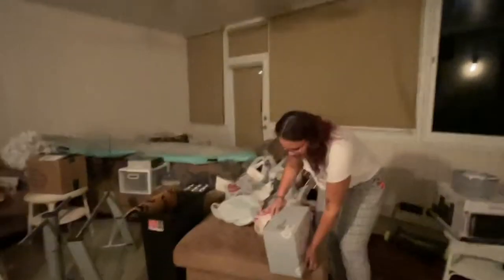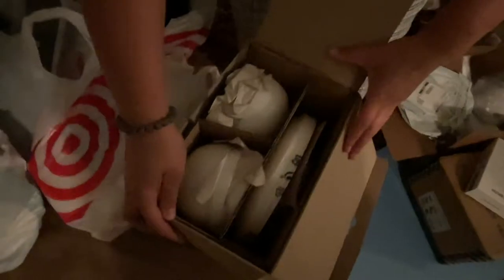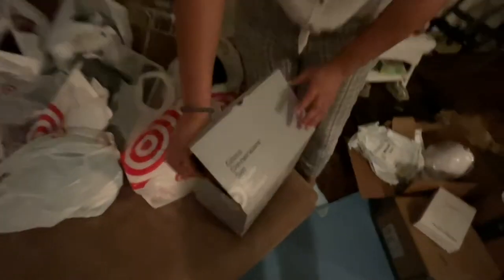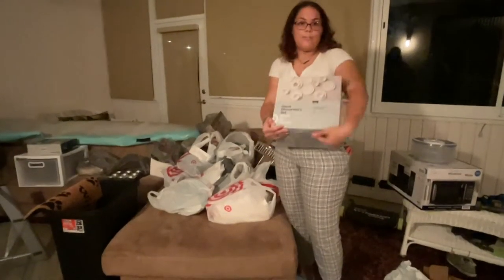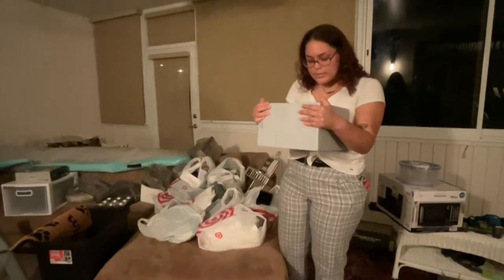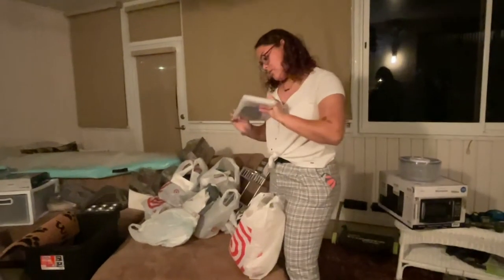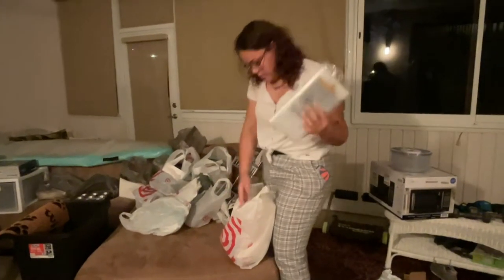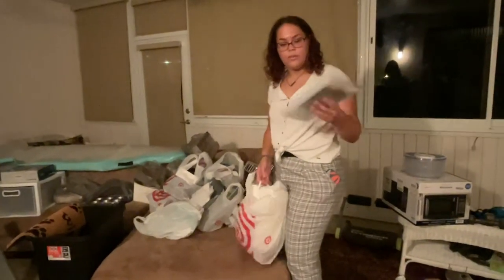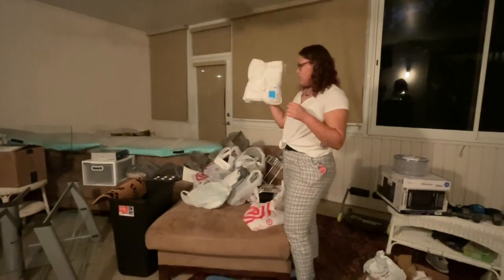Target is next. I got some plates — it's a dinnerware set, just bowls, plates, and salad plates. This is the shower liner because we do not want water going everywhere. And a bath and hand towel set — two bath towels and two hand towels.